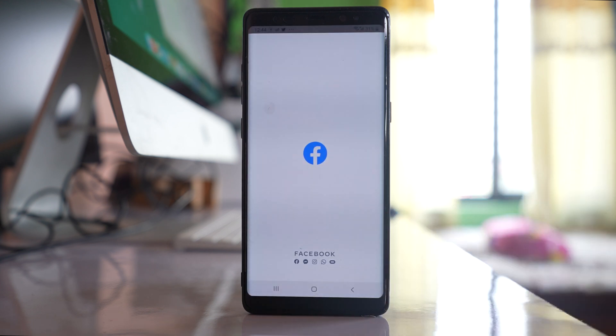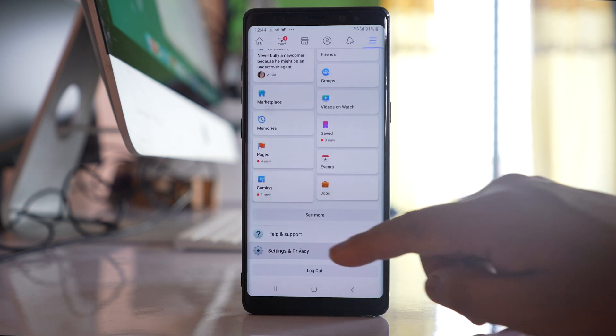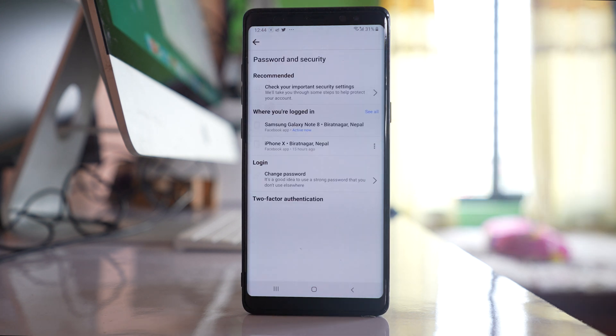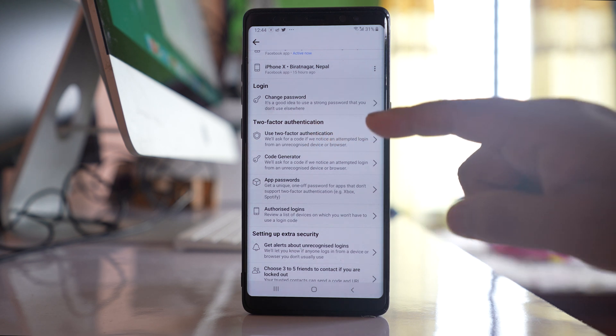Let's go to the Facebook application. Go to the menu option, then settings and privacy, then settings. Go to password and security and there is an option here: use two-factor authentication.